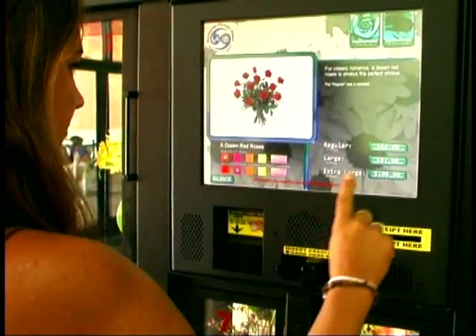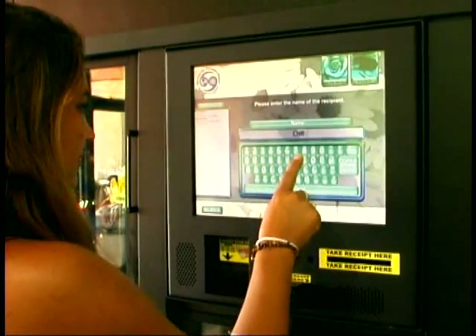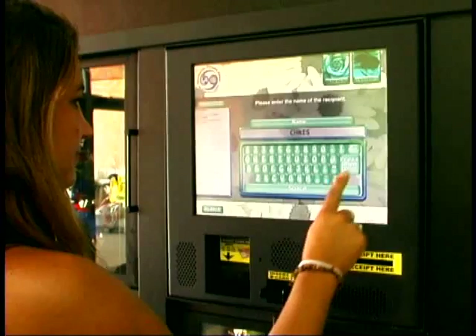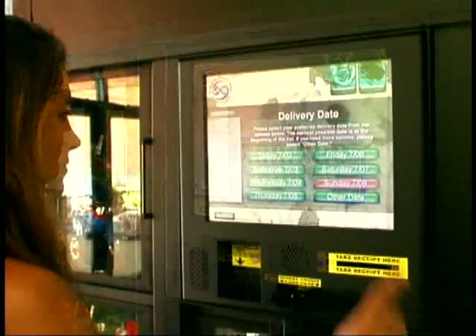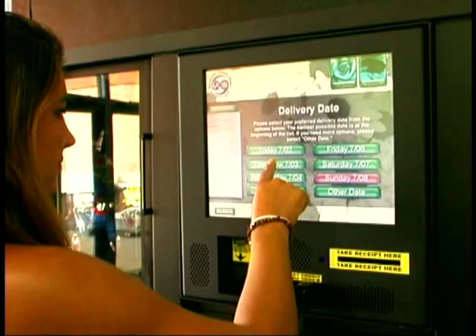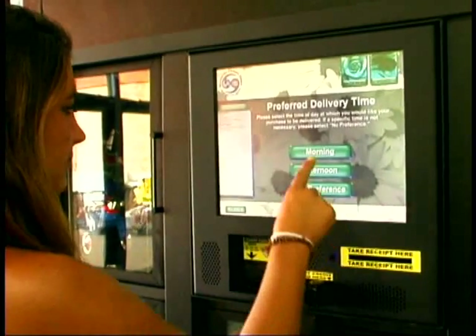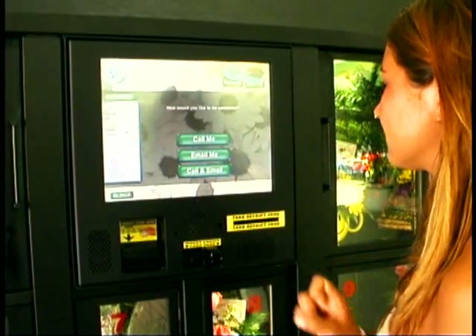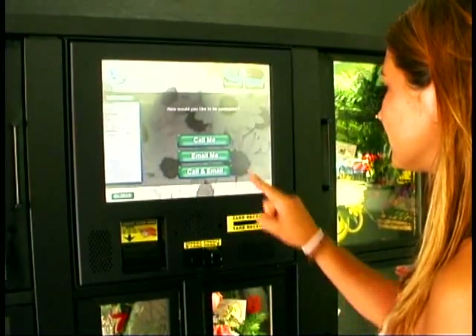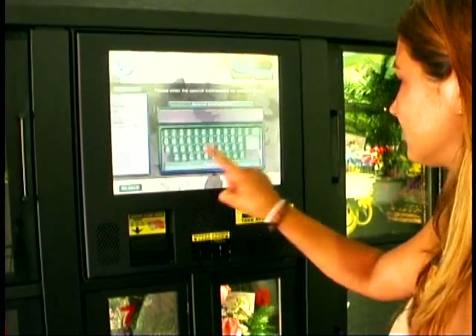No middleman. It will automatically notify you when the delivery is done. It's easy to operate for customers and florists as well. Because this floral kiosk is connected to the internet, you will receive delivery confirmation when orders are delivered. So tell your local florist to get with it and get a floral kiosk today. You can order direct online or at the florist kiosk.